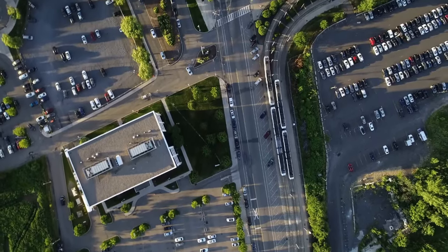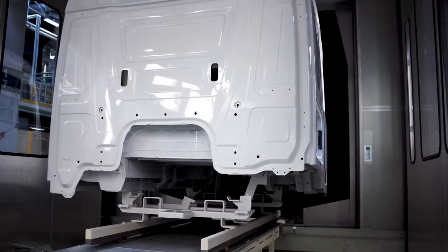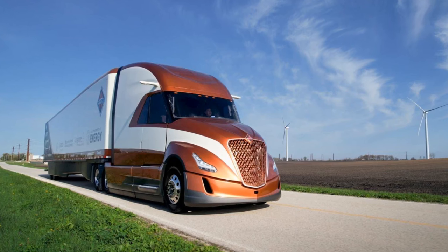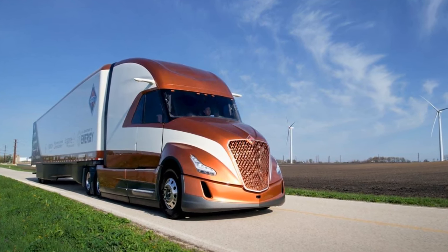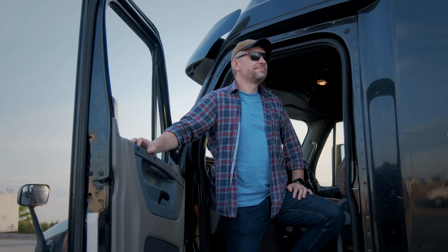Looking ahead, as companies like Navistar continue to lead in innovation, the possibilities for transformative change in the commercial transportation industry are endless. Navistar's International Super Truck 2 stands as a testament to the power of imagination and ingenuity in addressing the complex challenges of modern transportation. Certainly, right before our eyes, we're witnessing the dawn of a new era in commercial transportation.